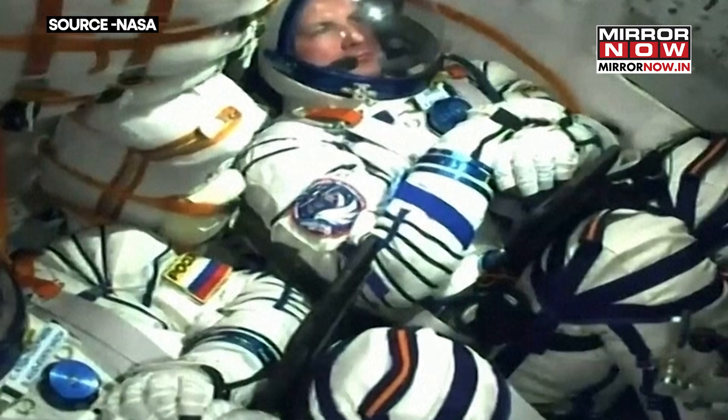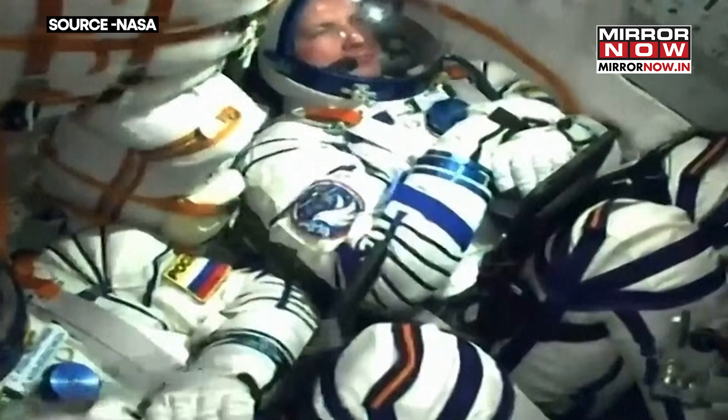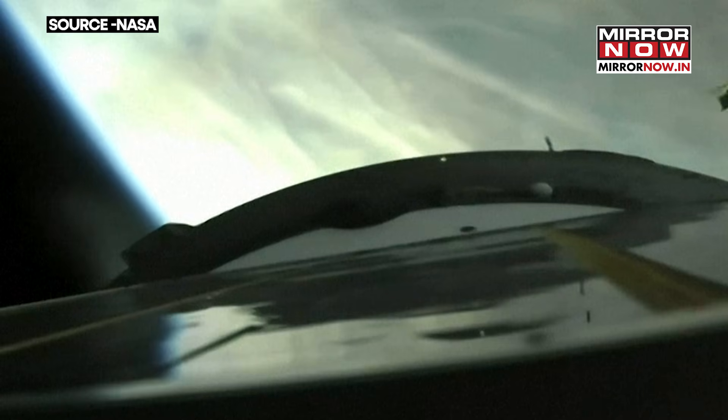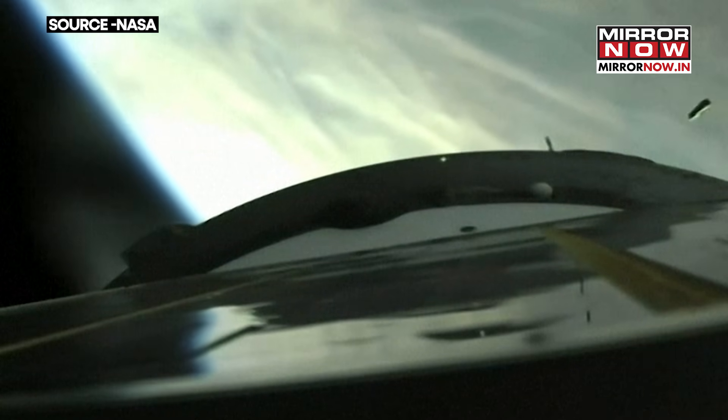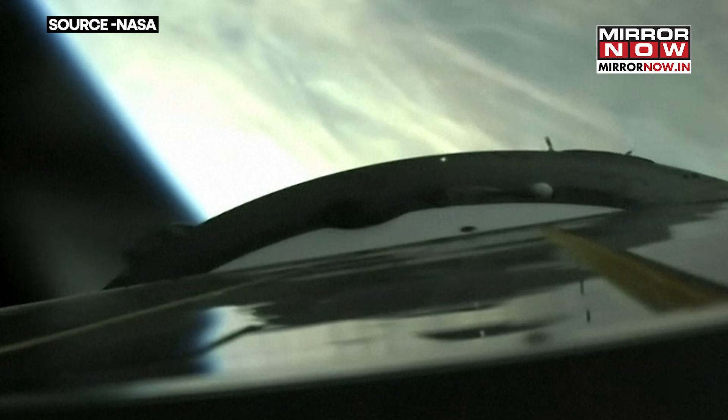The view inside the descent module showing Kudz-Sverchkov at the bottom. To his left, Sergei Mikheyev. Mark — the launch shroud encapsulating the spacecraft.